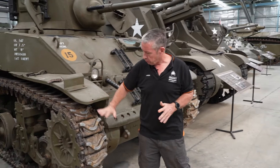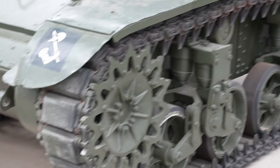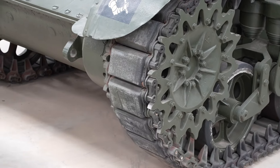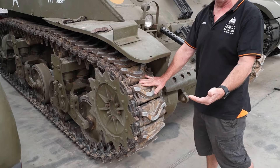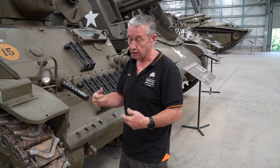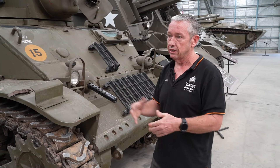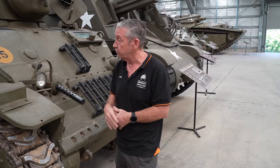With this vehicle in particular, we have the Metal Chevron Track. It actually says in the Tech Manual to change from steel track to rubber track at the earliest opportunity. Obviously with rubber track it gives you that longevity, a little bit quieter as well, even though steel track is cheaper to produce. It was in the Tech Manual to change these tracks.